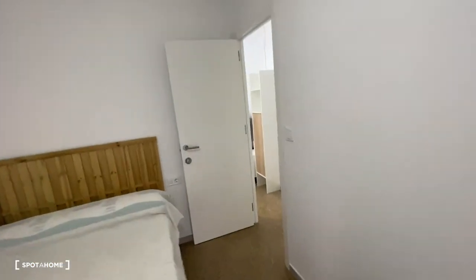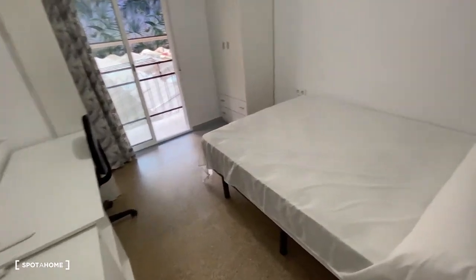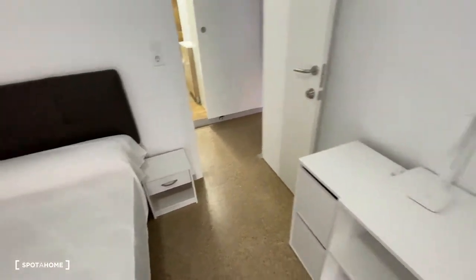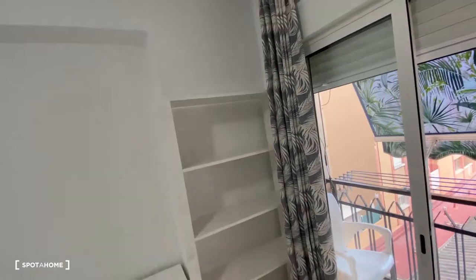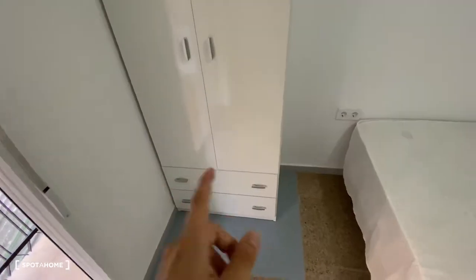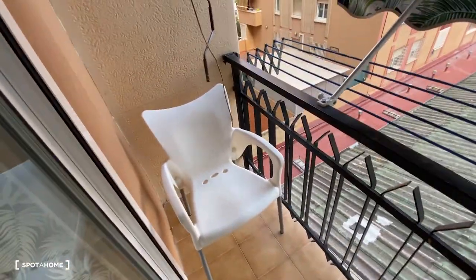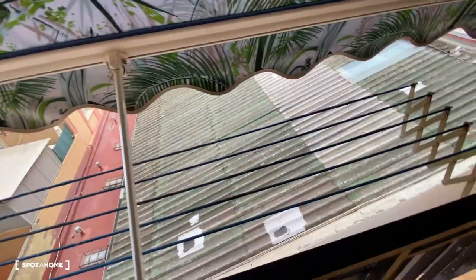Now we go to bedroom number five. Going in a straight line and turning to the right-hand side, we find a pretty big bedroom with a double-sized bed, a table attached to it with a drawer, a desk with a chair and a lot of storage space on the left-hand side, some shelves attached to the desk on the right, and a standalone wardrobe with extra doors in the bottom. There's also access to the balcony — shared with bedroom number six — and we can hang our clothes here as well.